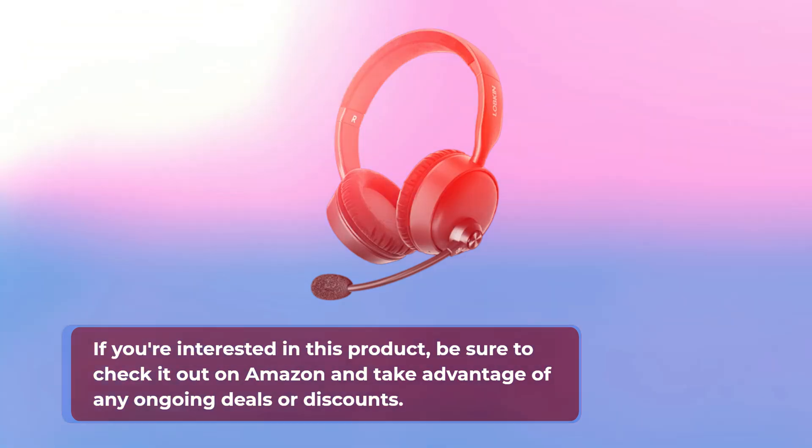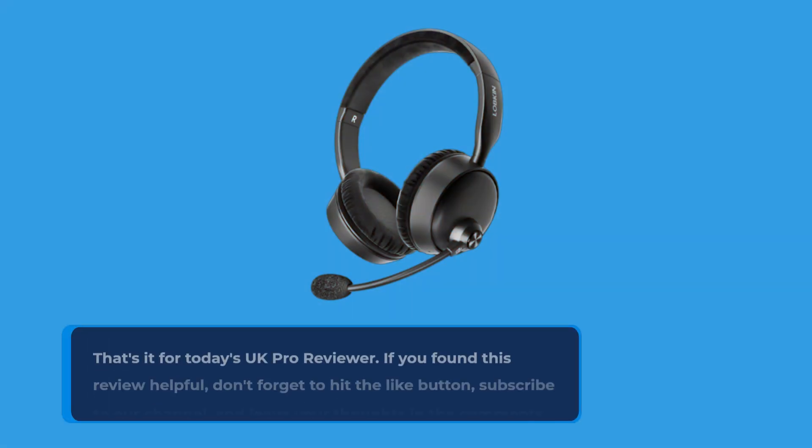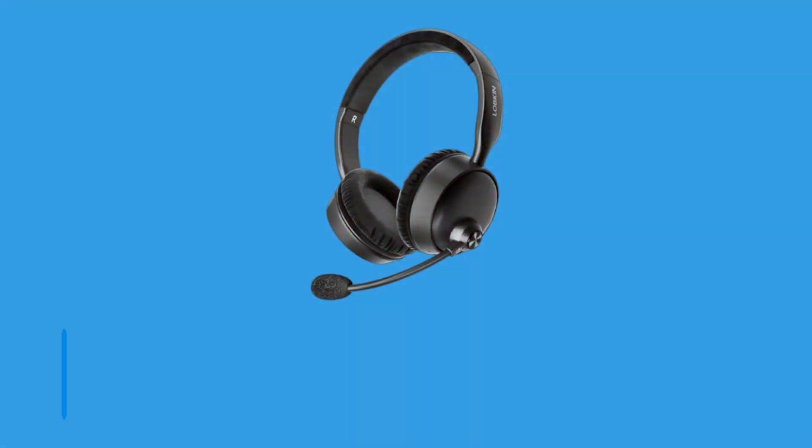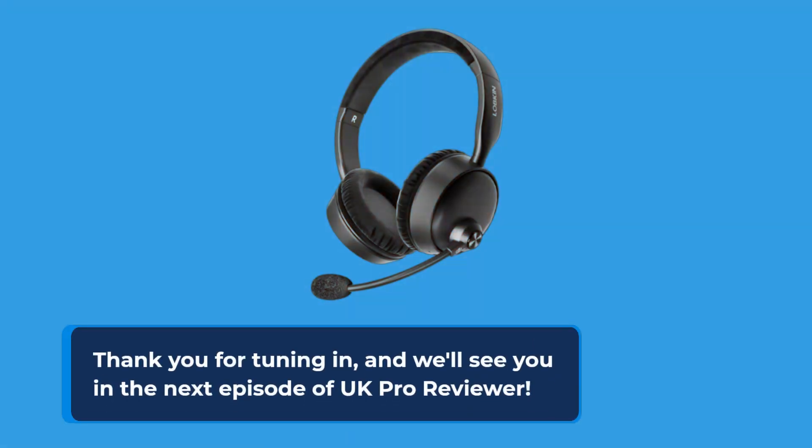That's it for today's UK Pro Reviewer. If you found this review helpful, don't forget to hit the like button, subscribe to our channel, and leave your thoughts in the comments below. Thank you for tuning in, and we'll see you in the next episode of UK Pro Reviewer.